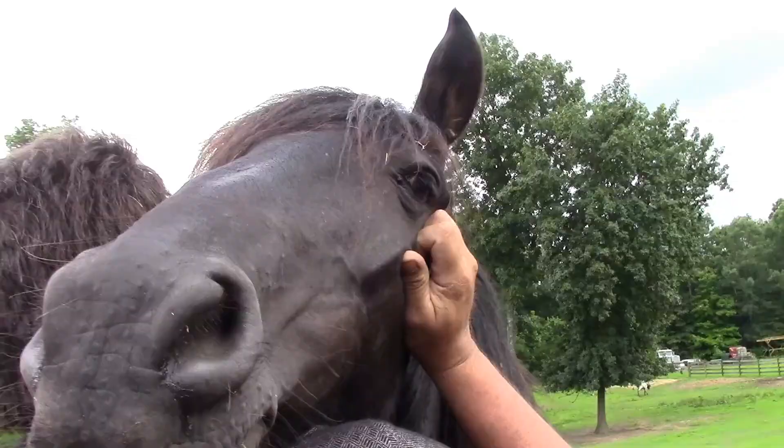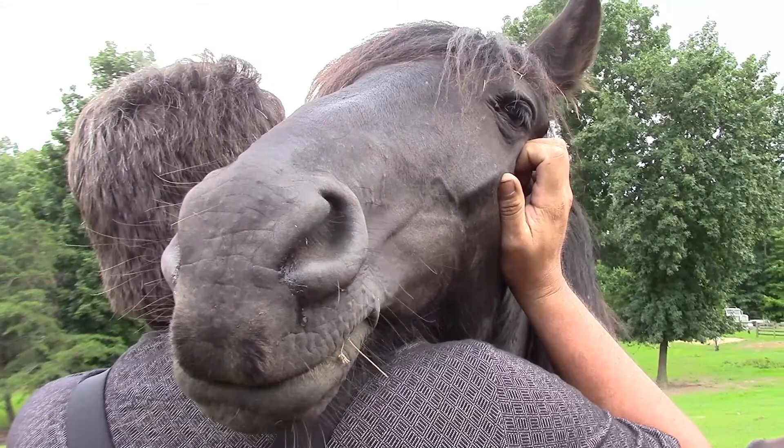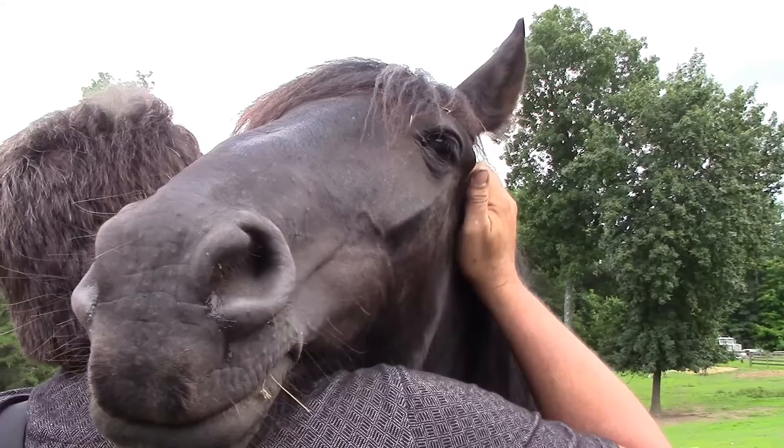This is what you call a horsey horse. Oh, that feels good, don't it?